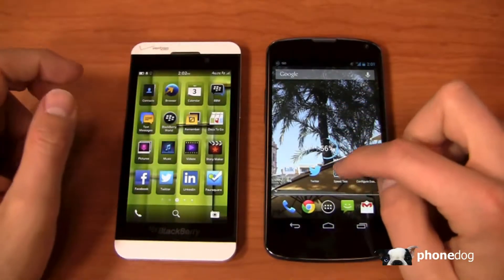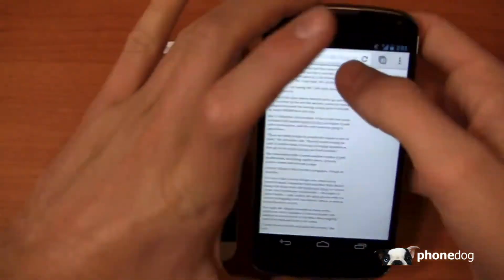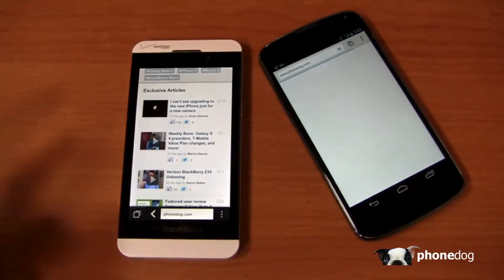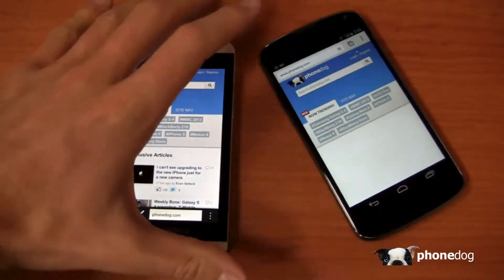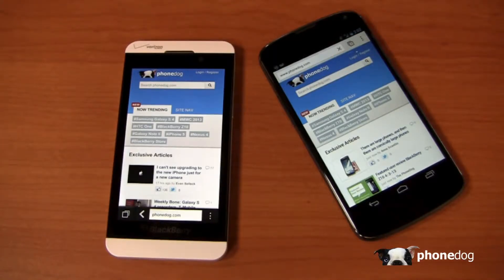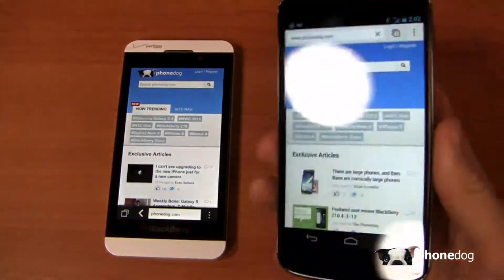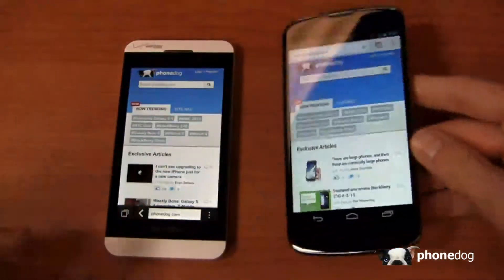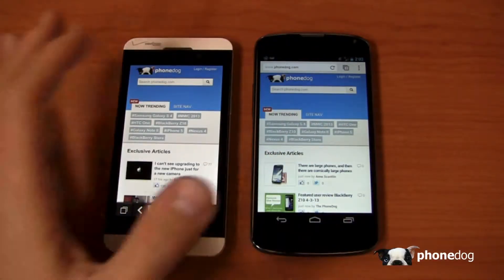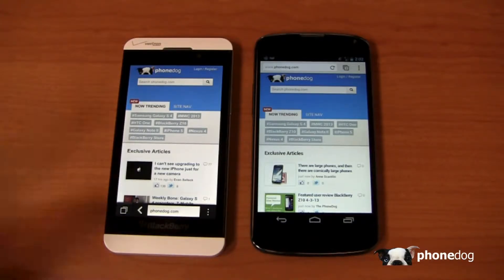Let's take right off with the browser on both devices. The Z10 is a 4G LTE device on Verizon, which promises speeds of at least 5 to 12 megabits per second on download and 2 to 5 megabits per second on upload. The Nexus 4 runs HSPA Plus on T-Mobile or AT&T — maxing at 21 Mbps on AT&T and up to 42 Mbps on T-Mobile in supported markets. T-Mobile HSPA Plus can in some cases beat LTE depending on your location.